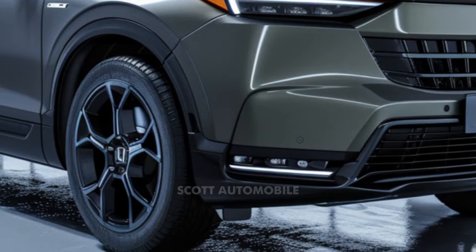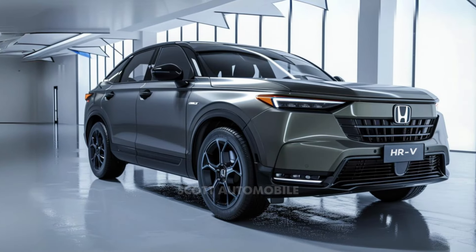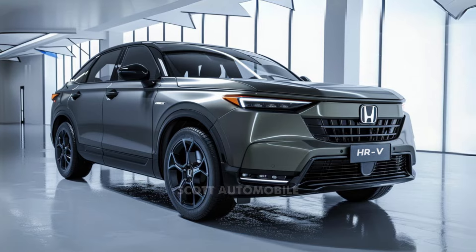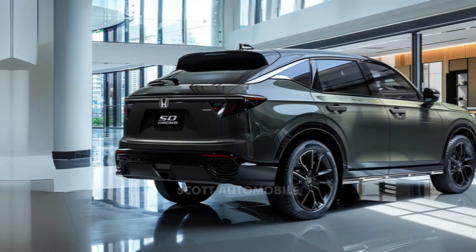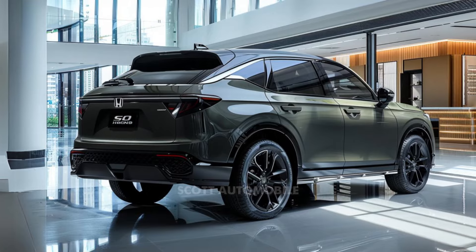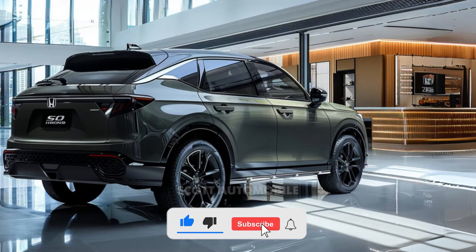In a competitive segment, the 2025 Honda HR-V faces rivals like the Chevrolet Trax and Trailblazer, Hyundai Kona, Kia Seltos and Soul, Mazda CX-30, Mitsubishi RVR, Nissan Kicks, Subaru Crosstrek, Toyota Corolla Cross, and Volkswagen Taos.